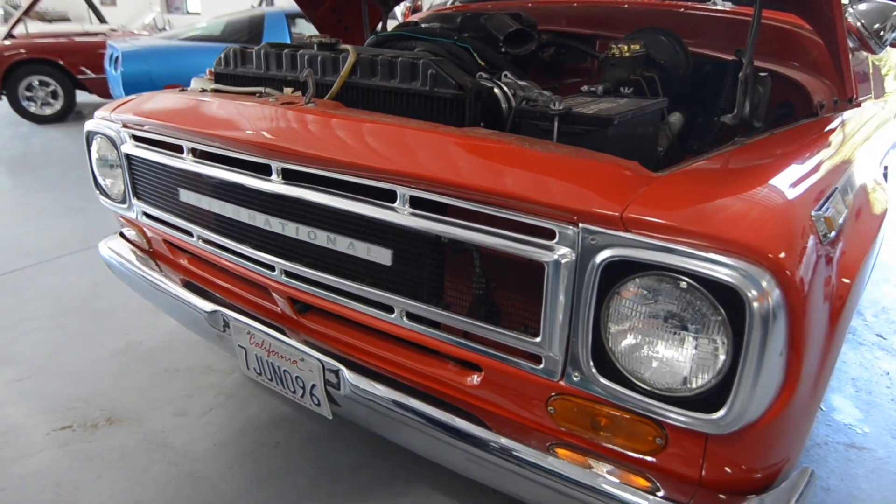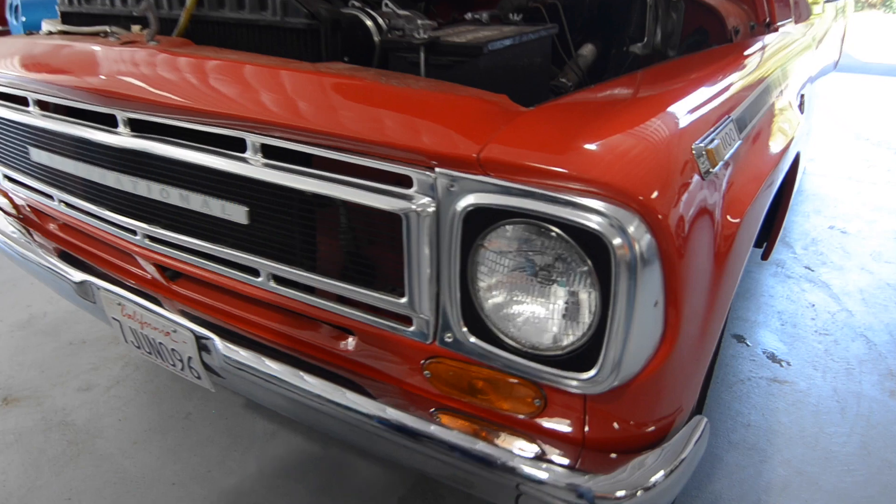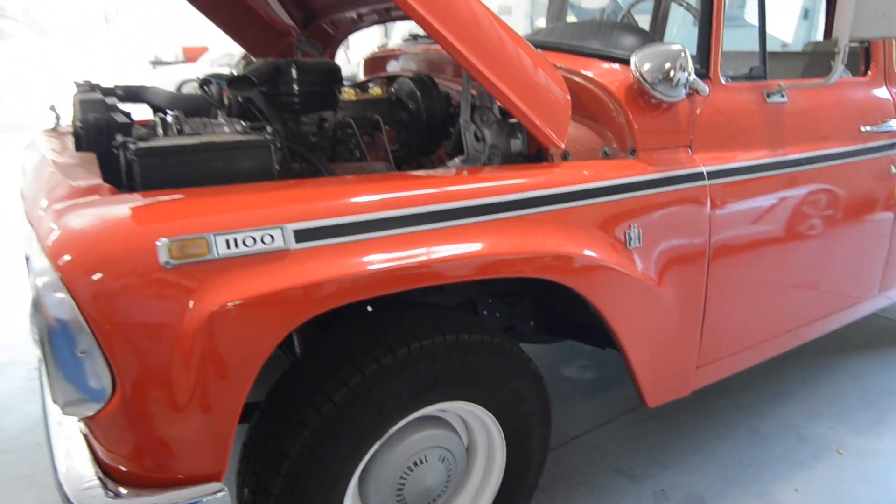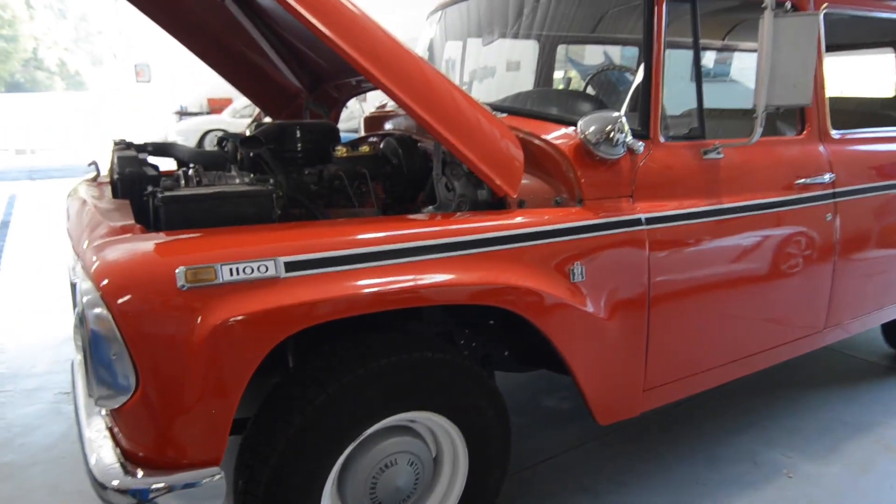Another good running vehicle. And you say this vehicle is wrapped, it's not painted? It's painted underneath of course. Yes, the original paint is underneath.